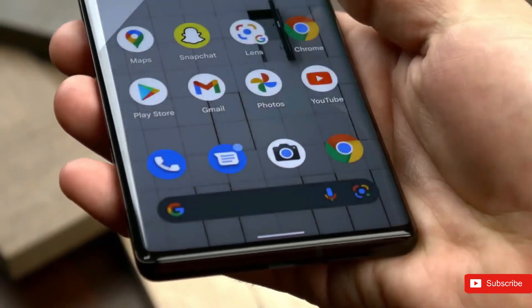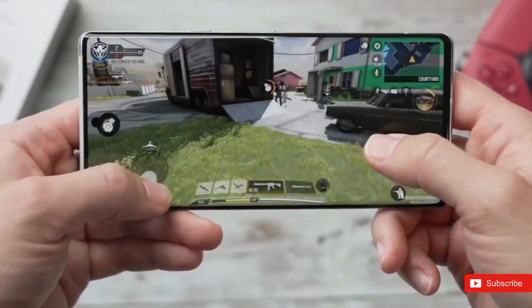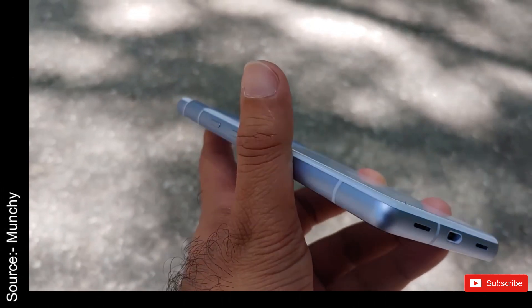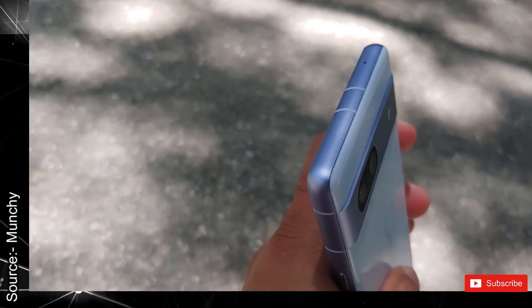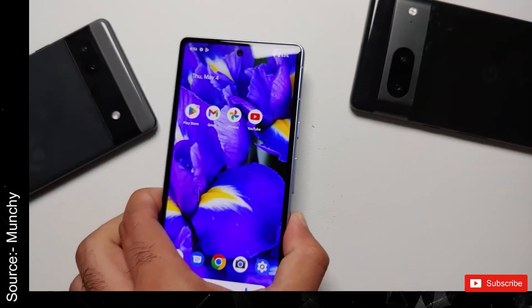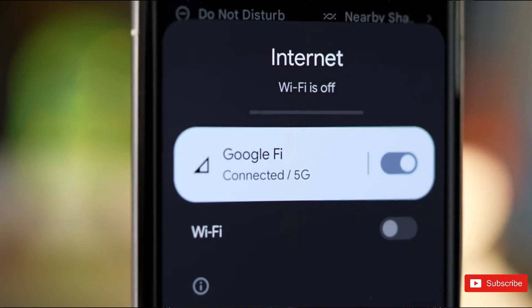Finally, the 7a is expected to receive an arctic blue color as the highlight color of the year. The Pixel 6a adopted the sage green colorway, and if true, we can expect Google to swap that out for the blue color on the 7a for people who like more muted tones. We expect Google to retain white and black color variants as well.